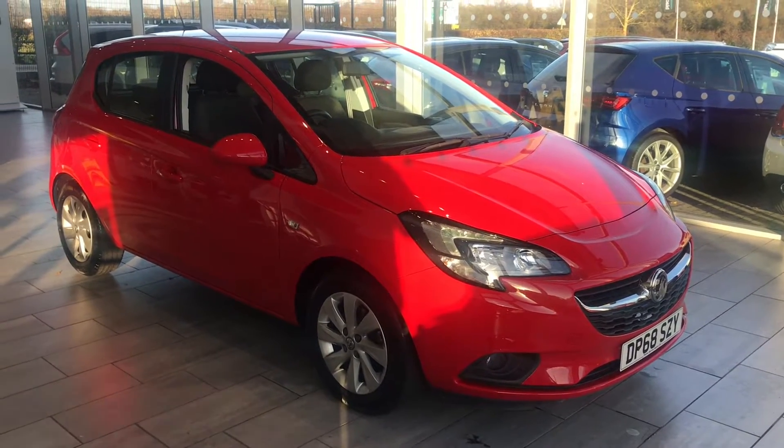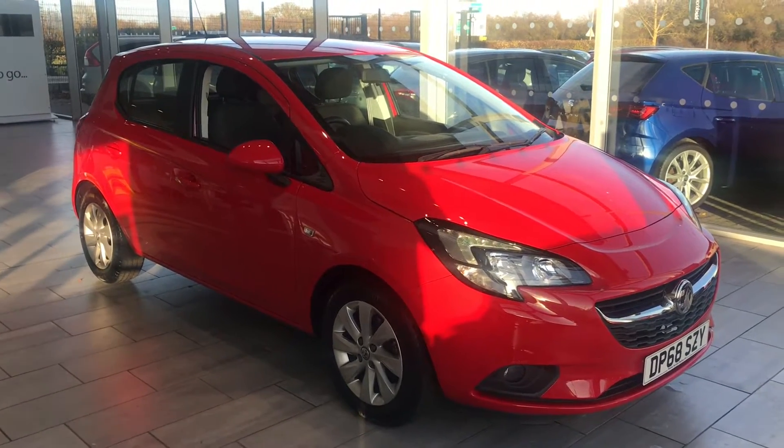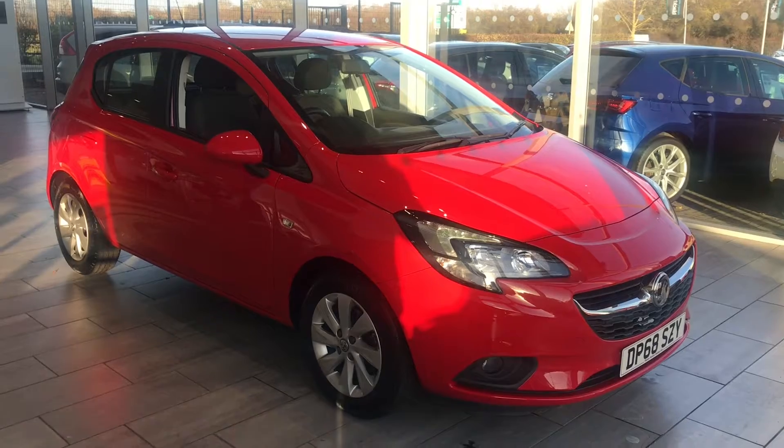Good afternoon, welcome to Tame Cars. Here we have a lovely 2018 68 registration Vauxhall Corsa 1.4 design model.